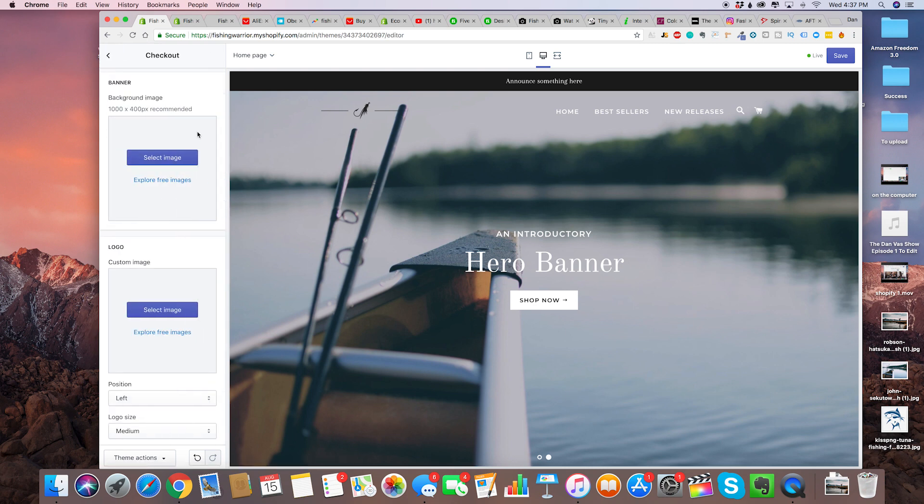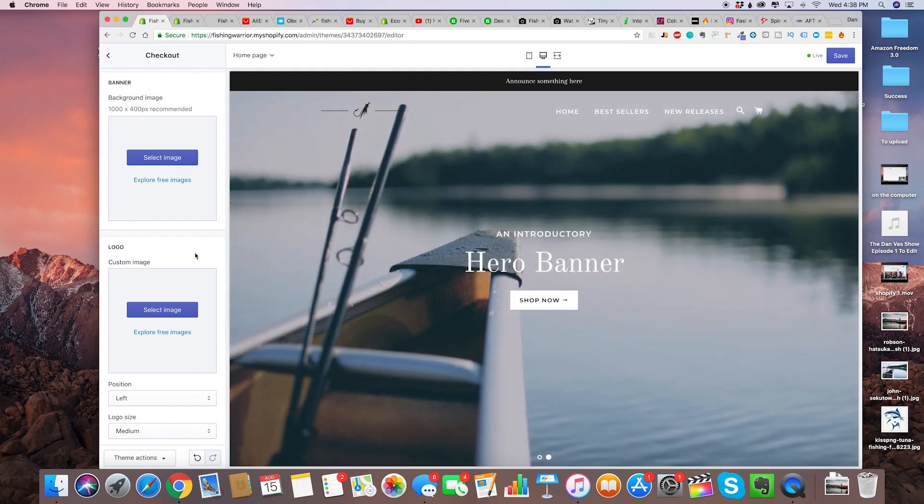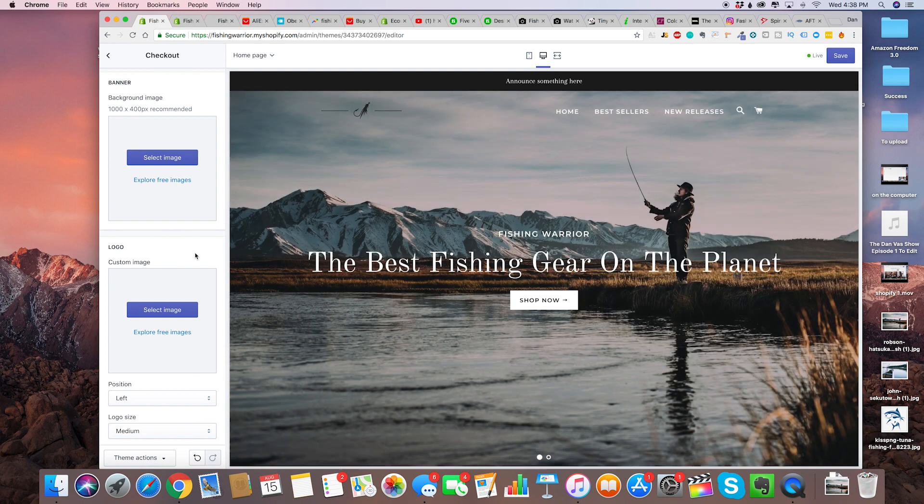For the checkout page, you're not going to want to do a lot of customization because people are already used to a default Shopify checkout page. They don't want to feel unfamiliar, especially at that crucial point in the buyer's psychology when they're buying the product. You don't want to confuse them — just make it as simple as possible.